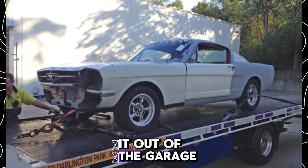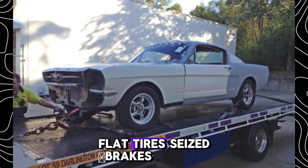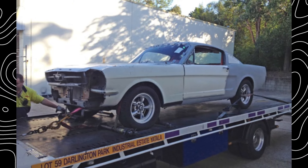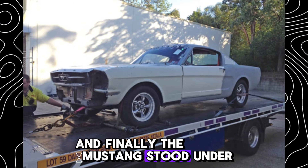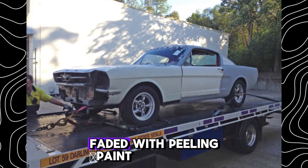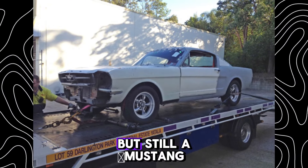The first task was to get it out of the garage. That was a challenge on its own — flat tires, seized brakes. A truck and a tow line solved the problem, and finally the Mustang stood under the sun. Faded, with peeling paint and time's fingerprints all over it. But still a Mustang.